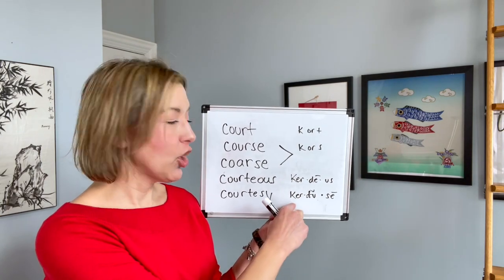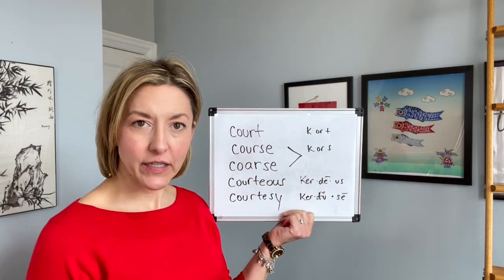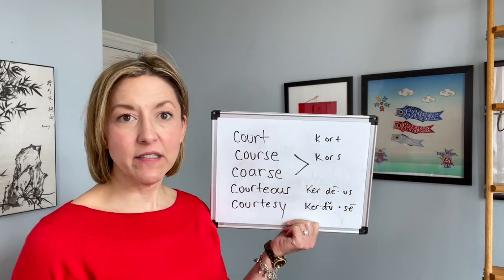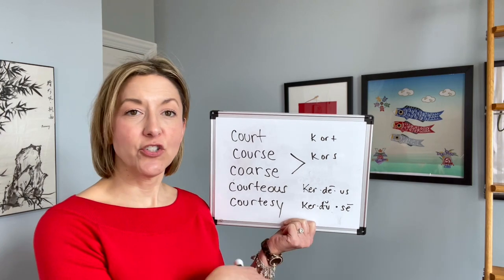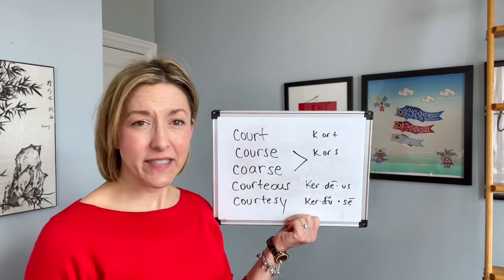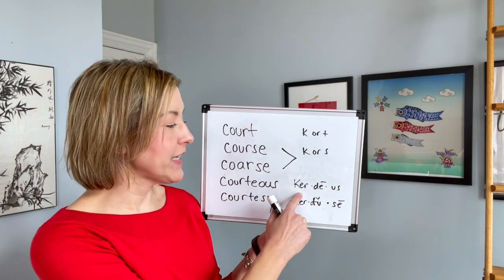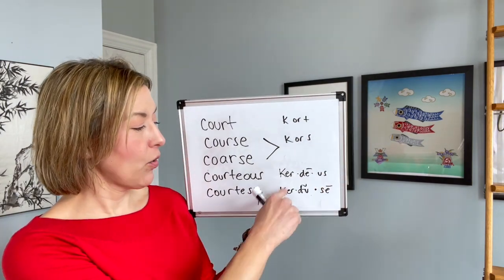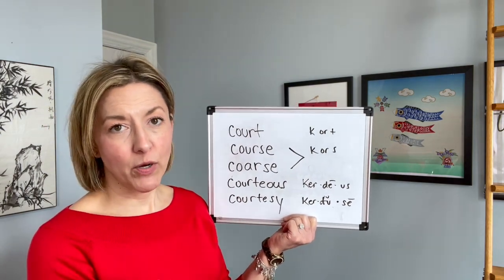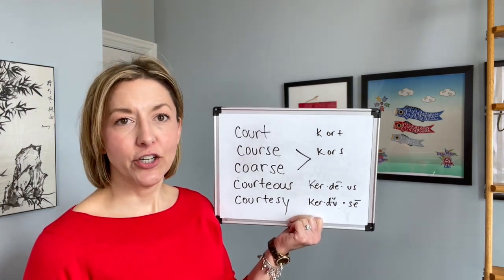Let's put that all together: cur-da-see. Courtesy, courtesy. For those of you who are new to the channel, I write this as a D — these D's are actually a flap T with a super fast D sound. If you just say a D sound, that's going to be fine. You can actually say a T sound and people will still understand you: cur-t-us or cur-ta-see. Both will be fine, but most Americans will use that flap T and say courteous and courtesy.